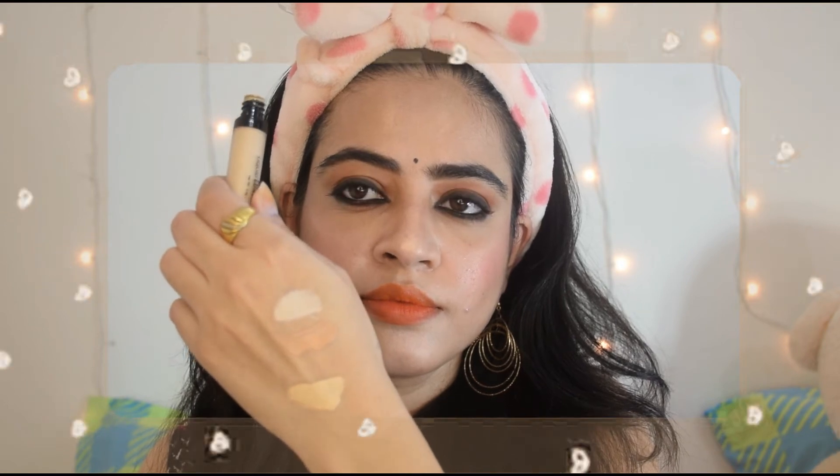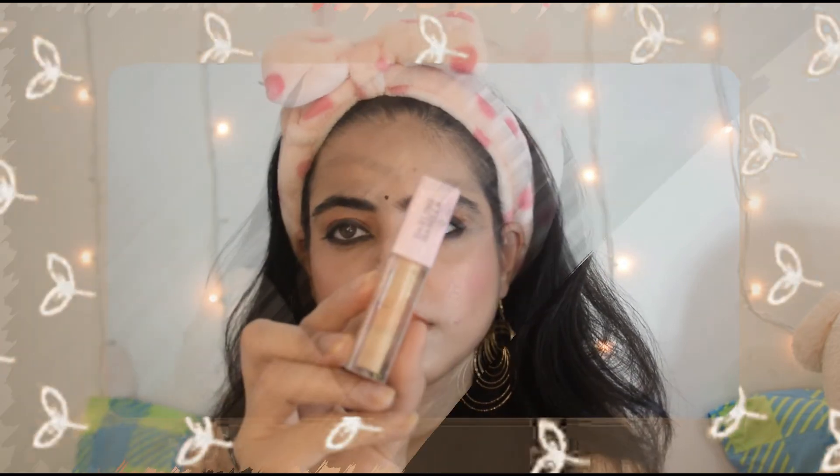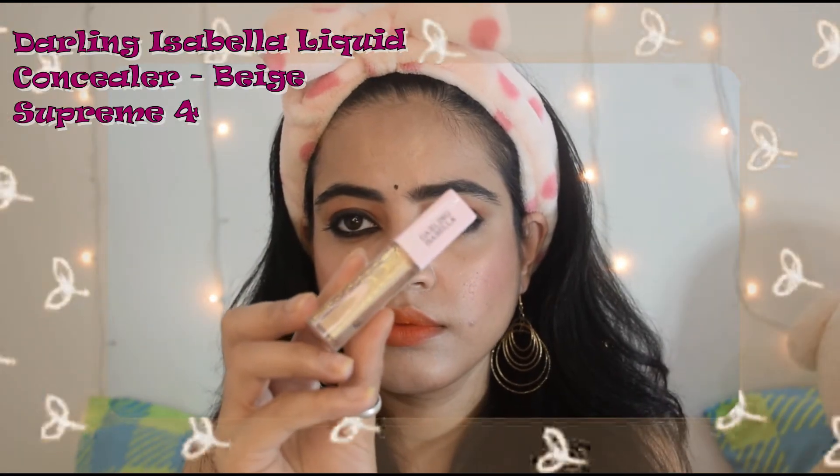So yeah, this is the 3rd product that I love. Moving on, the 4th one is the Darling Isabella liquid concealer.